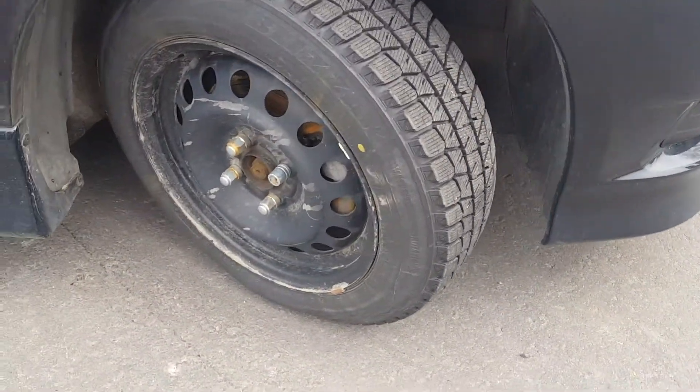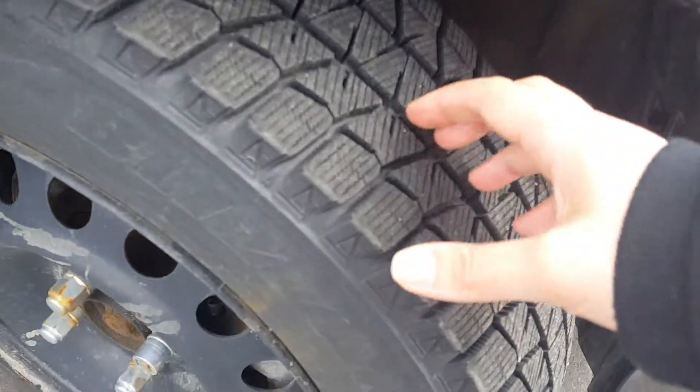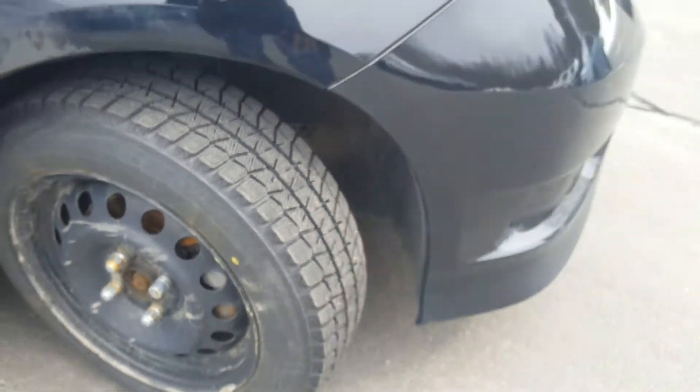It does have winter tires on steel rims. The tire tread looks really good — they look practically brand new.